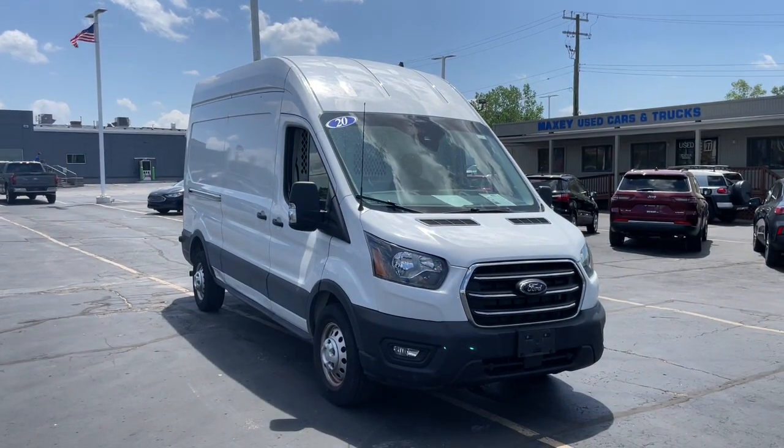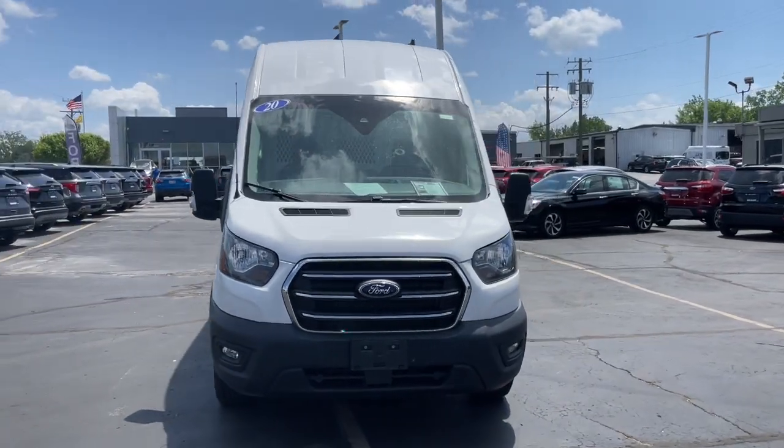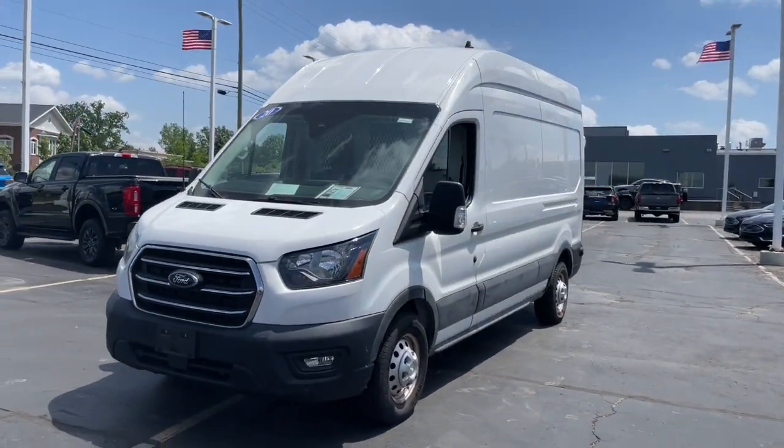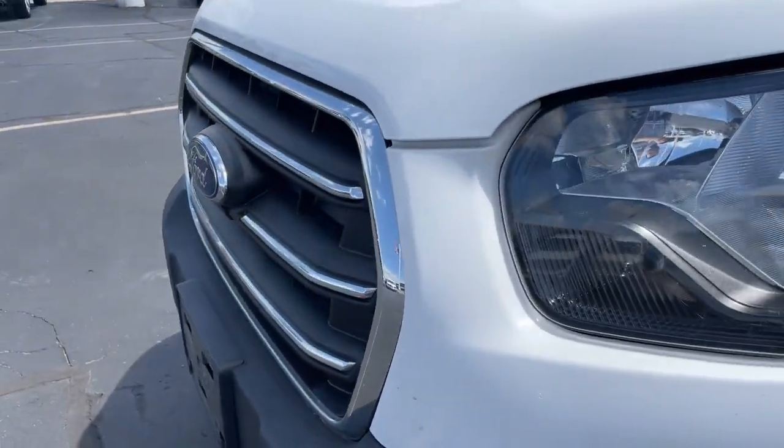You will be amazed by this 2020 Ford Transit. With less than 25,000 miles on the odometer, this vehicle provides excellent value. Here's a Ford Transit, the passenger and cargo carrier that's adaptable to meet your unique needs.